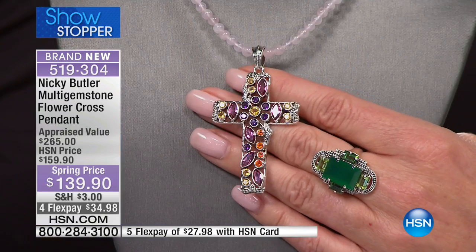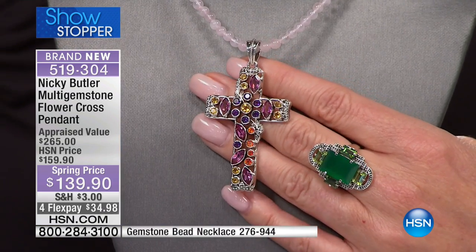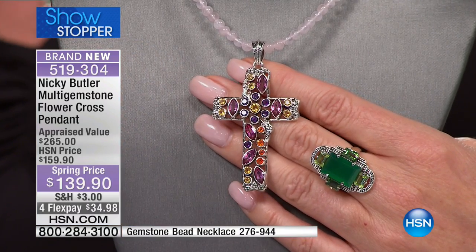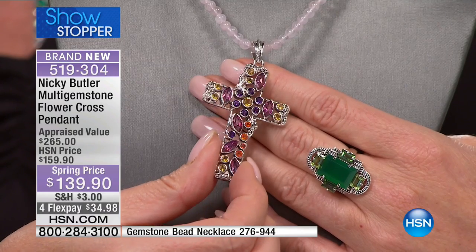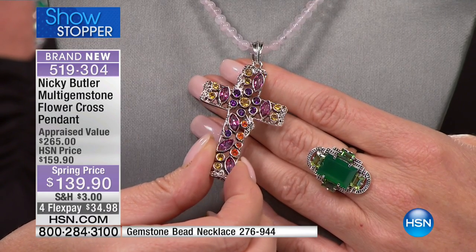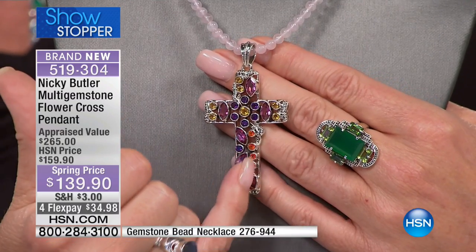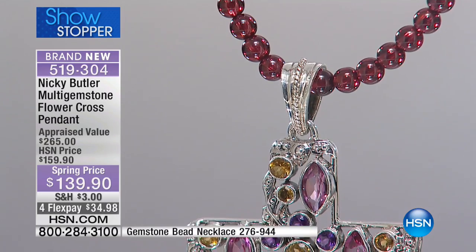Every gemstone is handset, every bezel handset. Look at the flower in the middle — it's almost abstract. If you look at the center, that's the one with the citrine center, and then you look around the petals, and then those marquee shapes going down, almost like the vine leaf going down. It's like an abstract flower — you don't see it straight away, but then you see that flower shape.